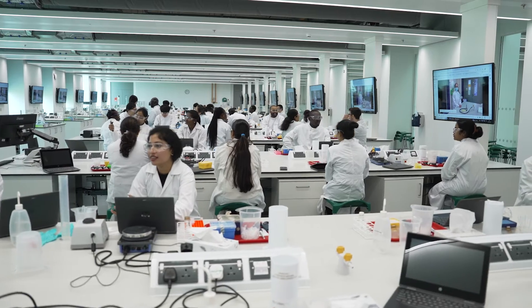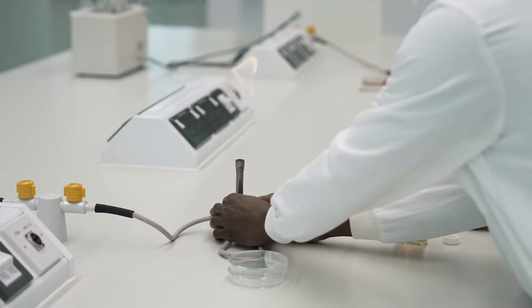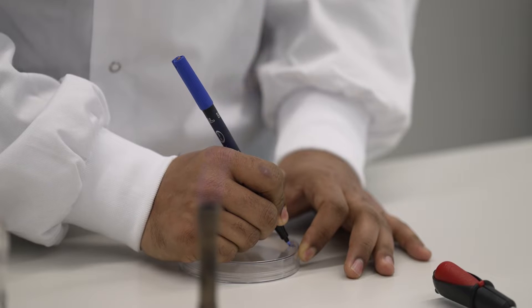Modern biotechnology is no longer just an industry where large fermenters of microorganisms are cultured to make a useful product. These days modern biotechnology encompasses genomics, bioinformatics, systems and synthetic biology.